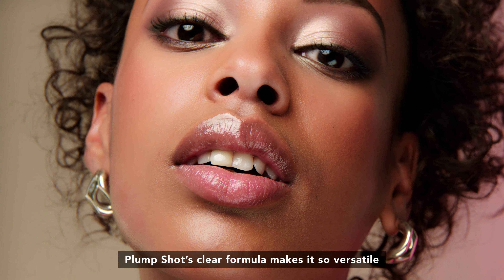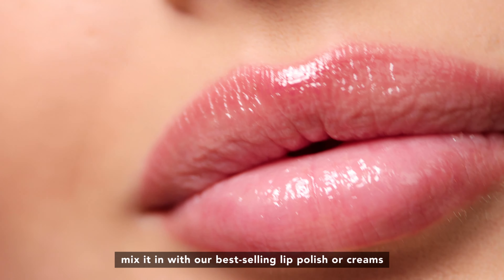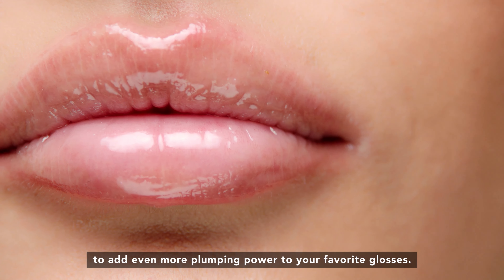Hey babes, it's David here and I'm so excited to share with you Buxom's most advanced lip plumper yet: PlumShot Collagen Infused Lip Serum. This lip serum contains our most powerful combination of lip plumping ingredients so that you can get more volume, smoothness, and hydration. And with all this comes fewer lip lines and wrinkles, so your lips can reach their fullest potential.